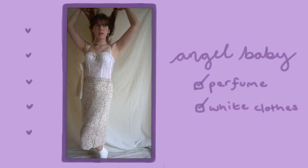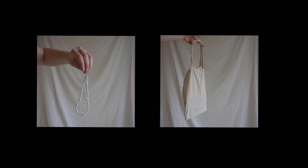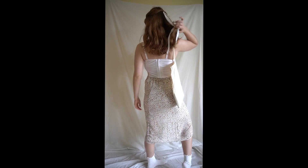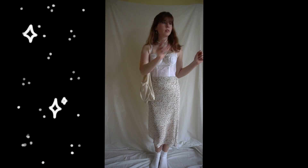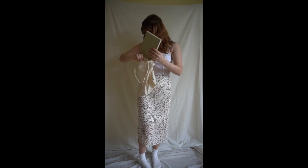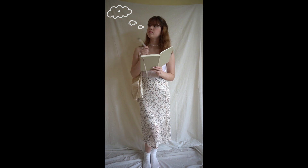The next aesthetic in this video is one of my faves. Some accessories I put with this outfit were these cute white socks and a plain white tote bag. The ribbon in the hair is an essential too. Some activities you'll find her doing is making everything smell nice and journaling, because taking care of her mental health is one of her top priorities — as it should be.